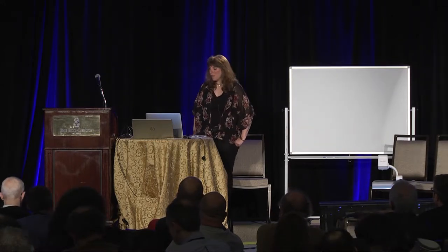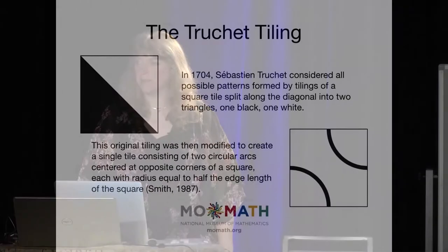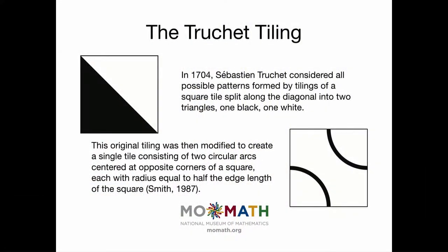What I want to talk about is a mathematical tiling called a truchet tiling that we've had a lot of fun with. This tiling was first designed by Sebastian Truchet back in the early 1700s. Interestingly, Truchet is also the creator of the point system that we still use today to measure the size of fonts.